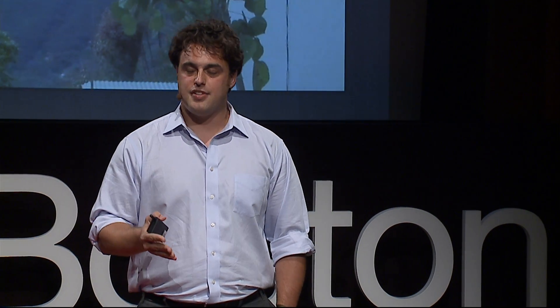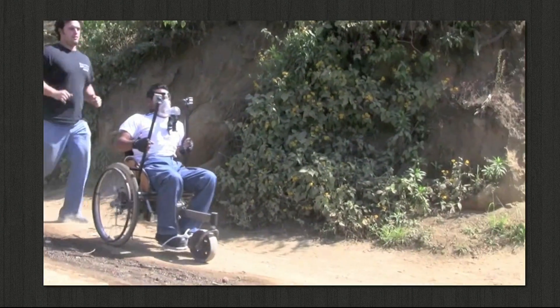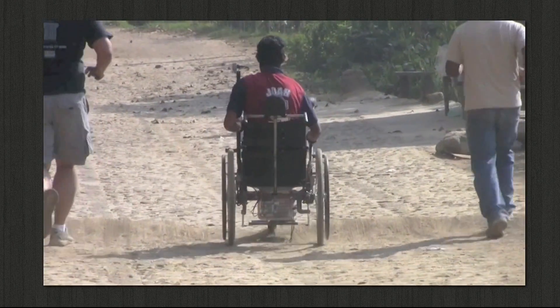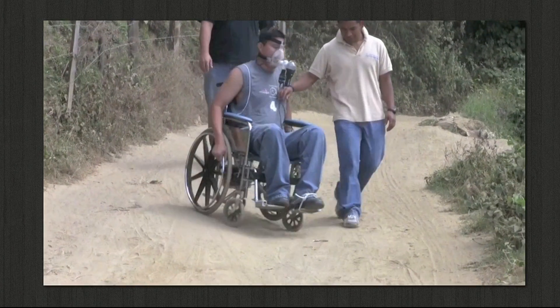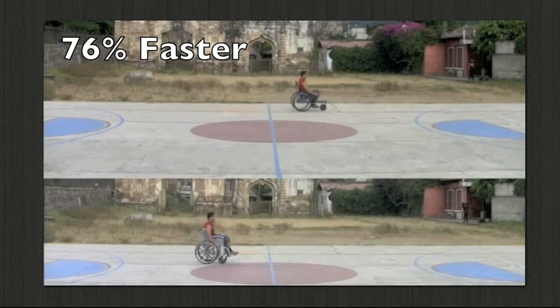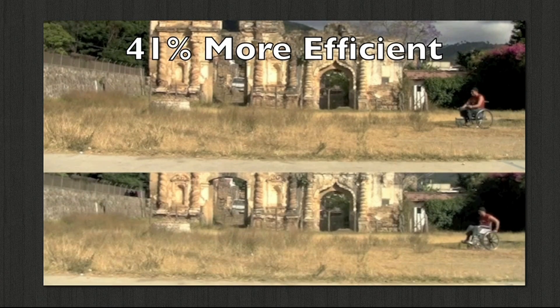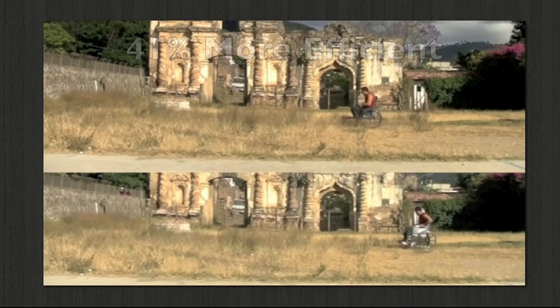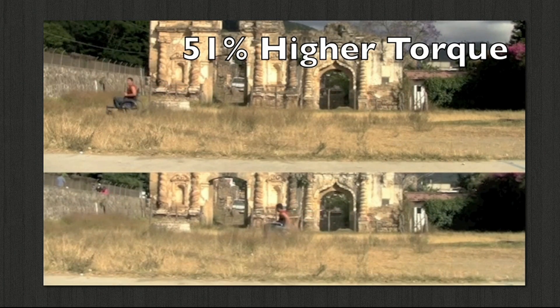Being an engineering scientist, we were also able to quantify the performance benefits of the Leveraged Freedom Chair. In our trial in Guatemala, we tested the LFC on village terrain and measured biomechanical outputs — oxygen consumption, speed, and power output — both in regular wheelchairs and using the LFC. We found that the LFC is about 80% faster on these terrains than a normal wheelchair, about 40% more efficient, and because of the mechanical advantage from the levers, you can produce 50% higher torque and really muscle your way through the roughest terrain.